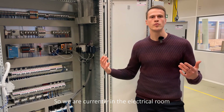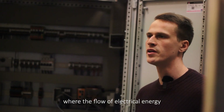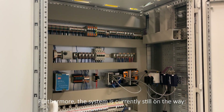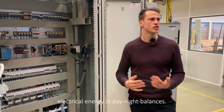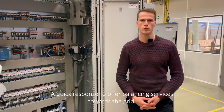We are currently in the electrical room, looking at our power cabinet, where the flow of electrical energy as well as communications are orchestrated. The system is currently still underway. The battery storage system will be here as well, which serves its purpose of balancing electrical energy in day-night cycles, with quick response to offer balancing services towards the grid.